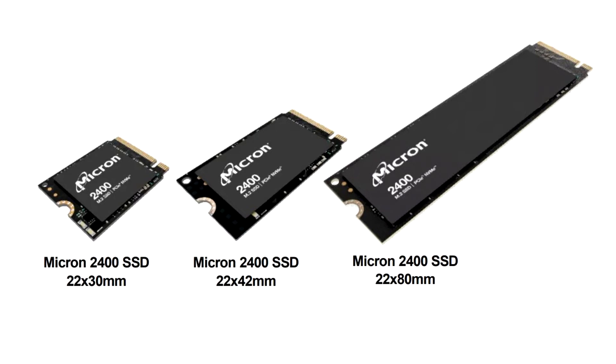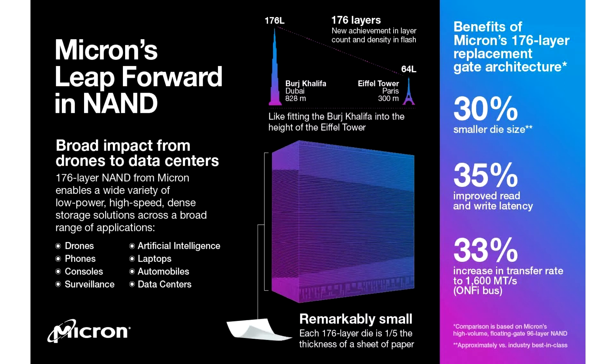Micron has started industrial deliveries of the world's first solid-state drive based on 176-layer quad-layer QLC chips. The manufacturer promises the best data storage density and performance at the moment, reports Techspot. The chips are used in Micron 2400 drives, which are only 22 by 30mm in size, with 2TB of storage and a sequential read speed of 4,500MB per second.